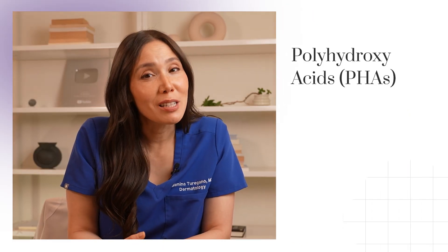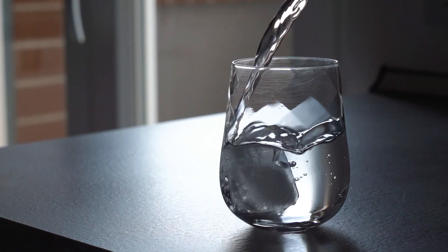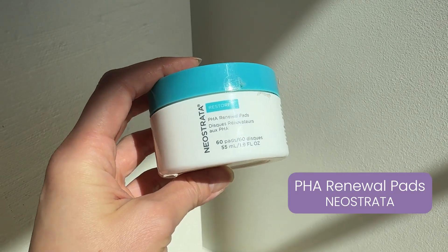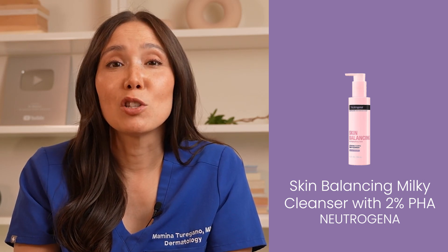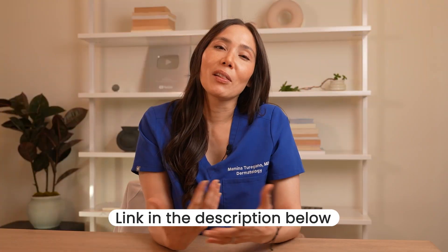For more sensitive skin types, polyhydroxy acids, or PHAs, are the gentle hydrators of the exfoliant family — like a sip of cool water for your skin. PHAs exfoliate by helping your skin shed dead skin cells, but in a way that's less likely to cause irritation. Unlike other exfoliants, PHAs form a protective barrier on your skin surface, allowing them to exfoliate without causing excessive dryness or redness. Some PHAs I love are Neostrata's PHA Renewal Pads, Neutrogena's Skin Balancing Milky Cleanser with 2% PHA, and Garnier's Micellar Skin Active Gentle Peeling Water with 1% PHA and glycolic acid.